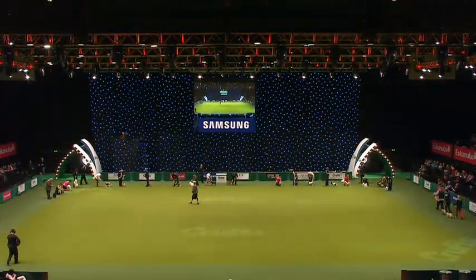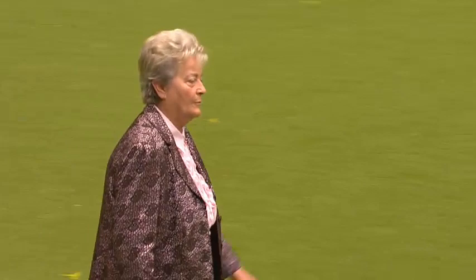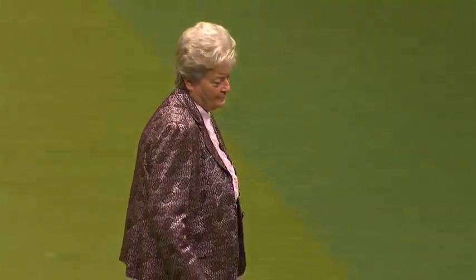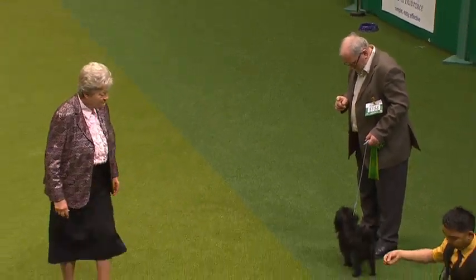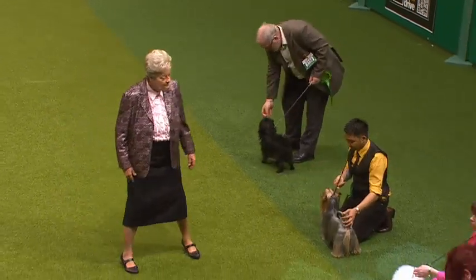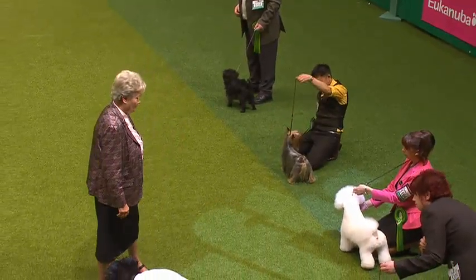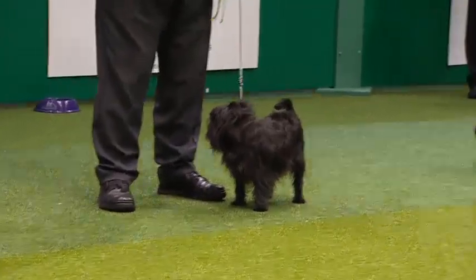Many of the Toy Breeds were bred for this capacity as companions. There's some put in this group simply due to their size. These dogs should all have friendly personalities and love attention. They don't need a large amount of exercise and some are really finicky eaters. They have a very valuable function, these little lap dogs. The Toy Group.